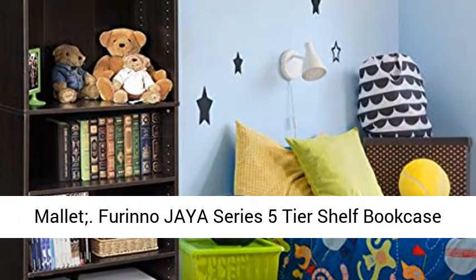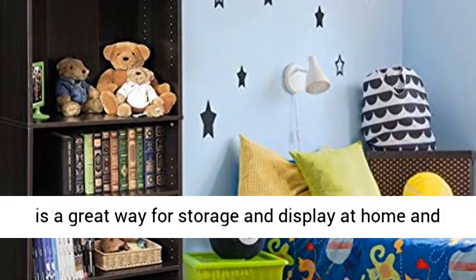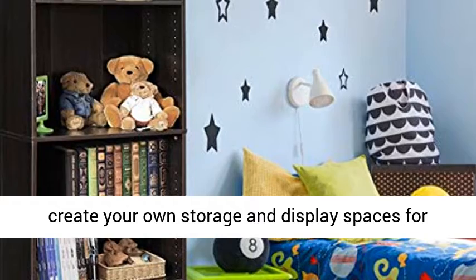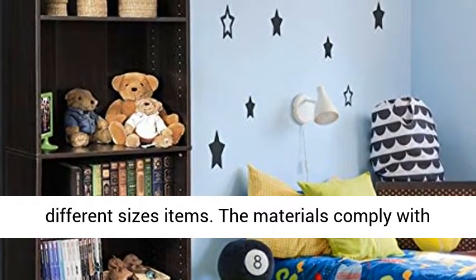Tools Required: Screwdriver, Rubber Mallet. Fiorino Jaya Series 5 Tier Shelf Bookcase is a great way for storage and display at home and in the office. Shelf heights are adjustable to create their own storage and display spaces for different sizes items.